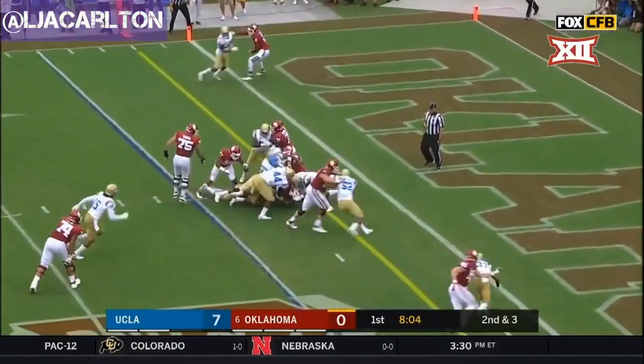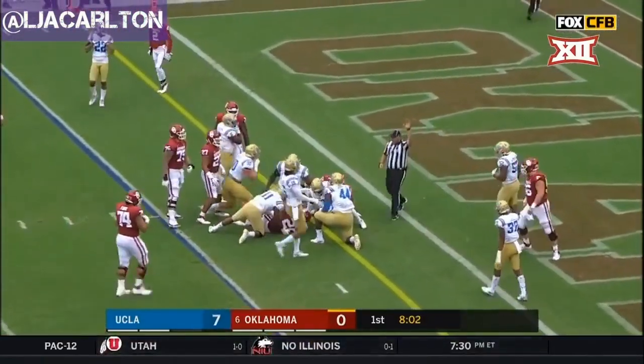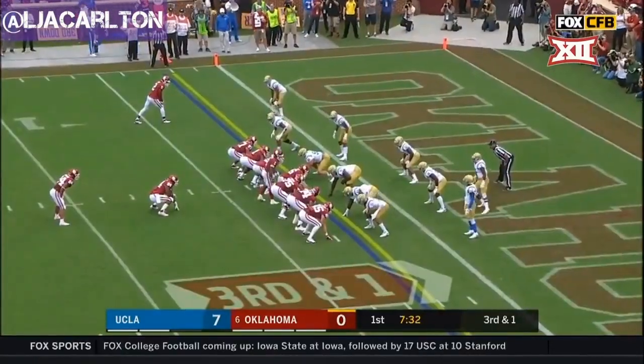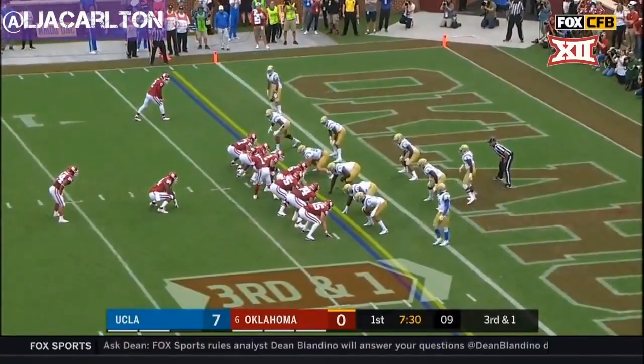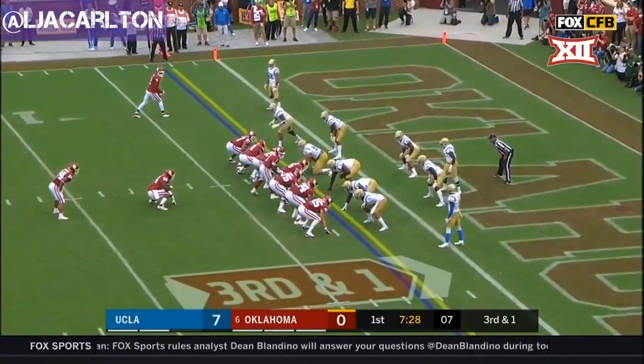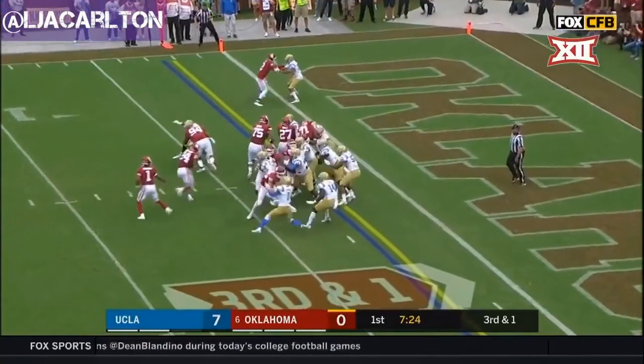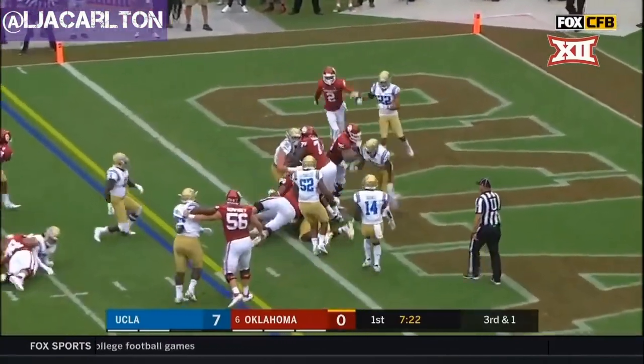Anderson straight ahead, pulls his way. Close to the first down — looks like he'll be short. There's a big boy. Out of the I-formation — Anderson — touchdown Sooners!